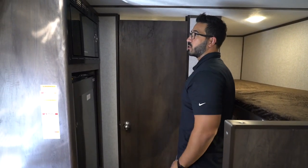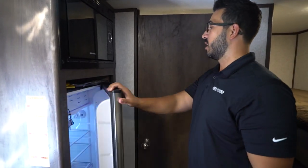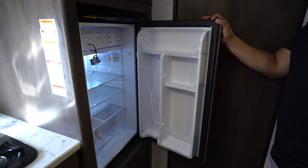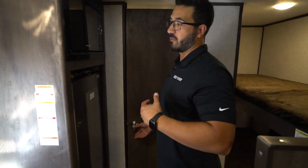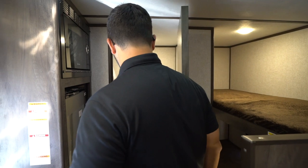Before we go into the bathroom, let me round out the rest of the kitchen. You have your microwave right up top, and your 12-volt compressor-driven Everchill refrigerator right underneath that. This will run off your batteries, and if you have two batteries and solar, you can run that thing almost indefinitely, which is great.